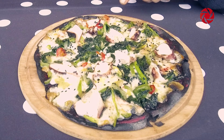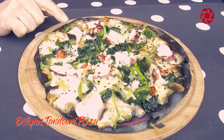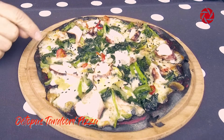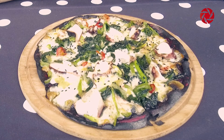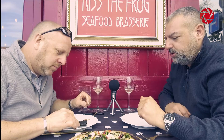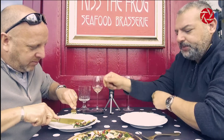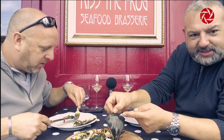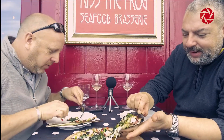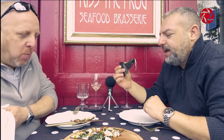Wow, so the next thing is the octopus tandoori pizza. You've got the octopus, the squid ink base, and then some chili and some green chard on here as well. I'm really looking forward to this. Peter, go ahead — taste it and tell us what you think. Look at the back of it, black as the night. Okay, this is by far definitely the weirdest pizza I've ever tasted.